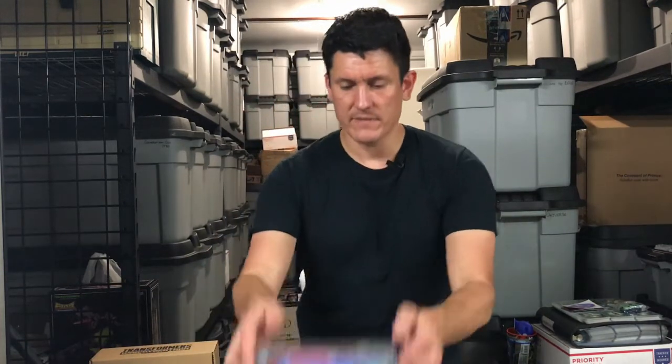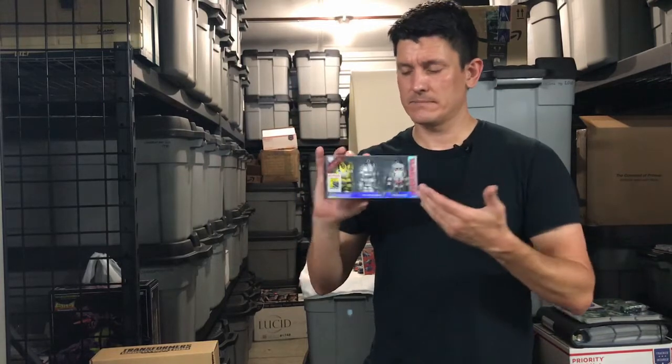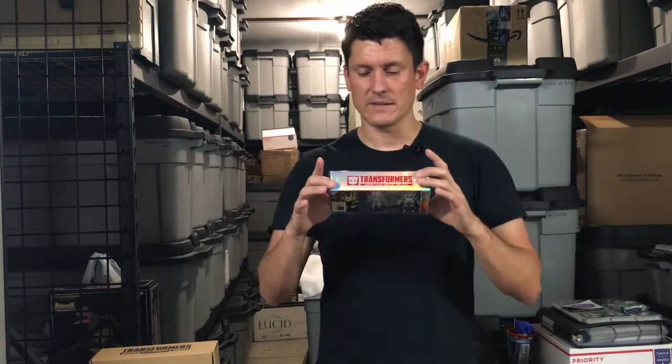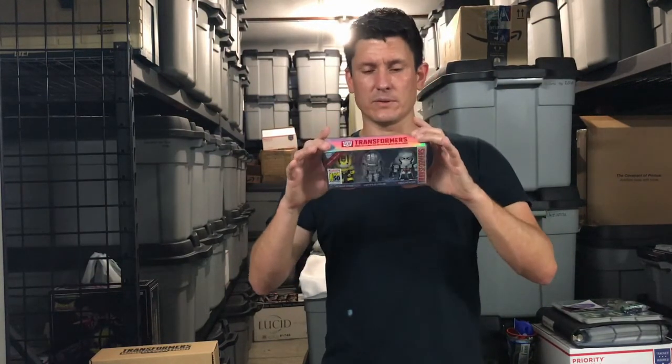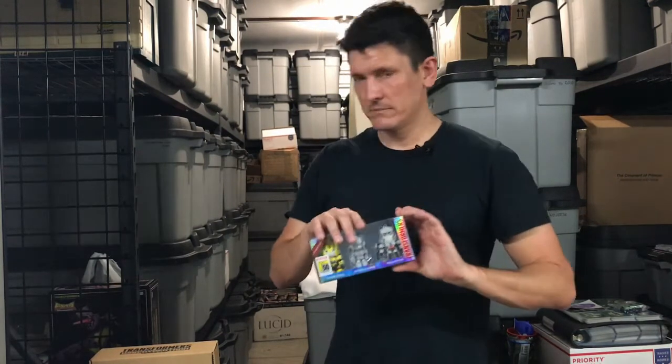Next up, we've got these evergreen-looking bag clips — Bumblebee, Silver Optimus Prime, and Megatron. They're using the evergreen-ish designs, so Bumblebee's got headlights on his shoulders. Pretty neat, and it speaks for itself.